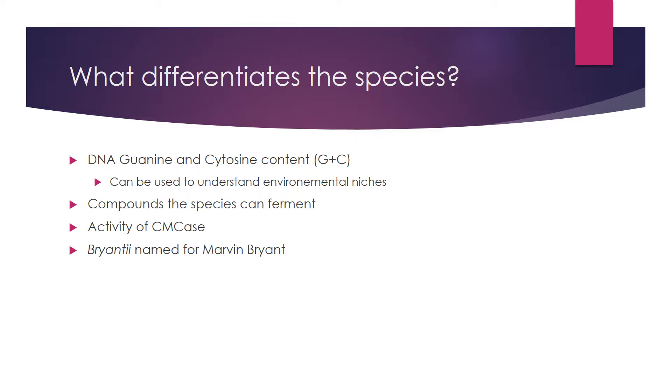A fun fact I learned while doing this project is that Prevotella bryantii is actually named for Marvin Bryant. Dr. Callaway is always talking about Hungate and Bryant, so I just thought that was a really cool fact.